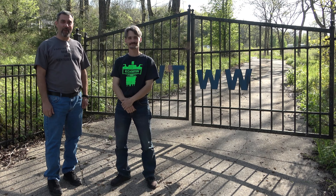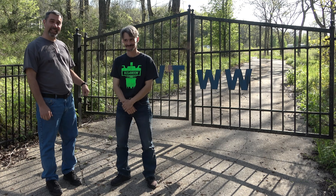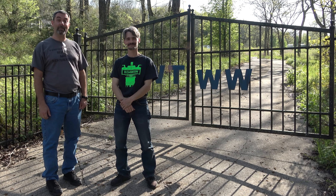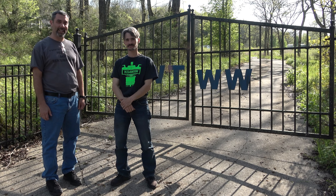Hey guys, it's Eric, owner of Farpoint Farms, and I'm definitely not here in the Mounds, North Carolina. I'm with David, and we are standing in front of the gates of WTWW, the massive shortwave station. David, tell us a little bit about this place before we go in and take a tour.